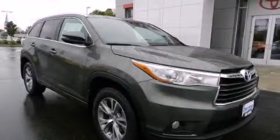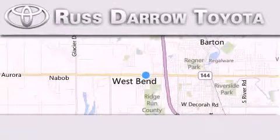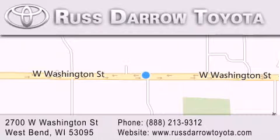Stop by today and test drive this automobile for yourself. Toyota of West Bend is located at 2700 West Washington Street in West Bend. Our goal is to exceed all of your expectations to ensure that you'll return for future visits. Experience the Darrow difference. Rush to the Darrow.